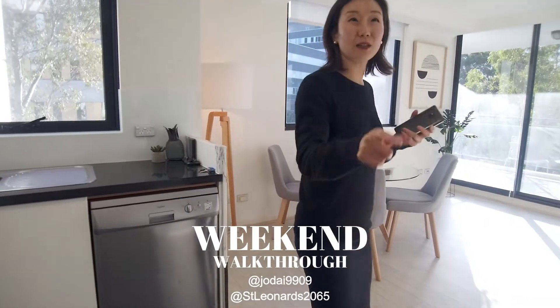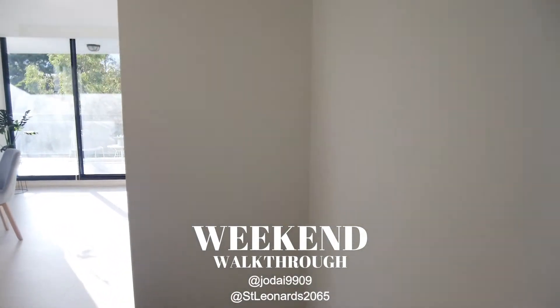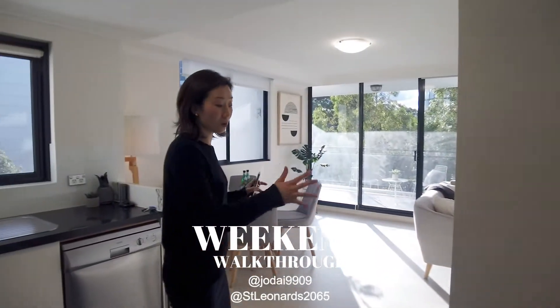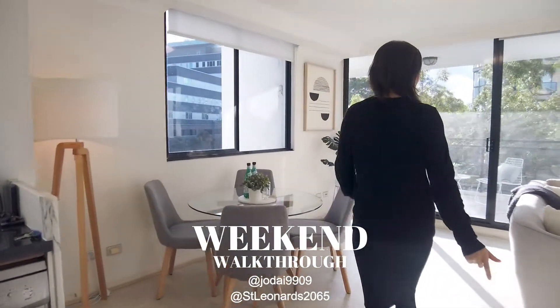And actually where the camera is standing, it's almost like a pantry area. You could fit in maybe some bookshelves for your cookbooks, or just another cart for your plates and things like that.